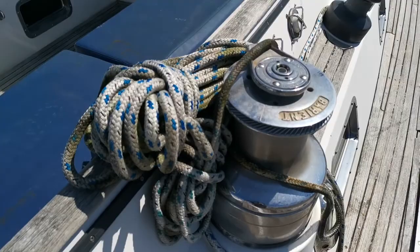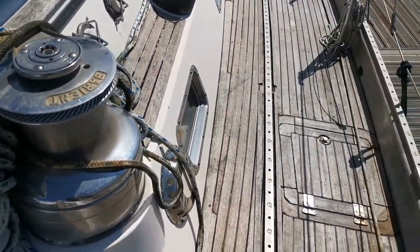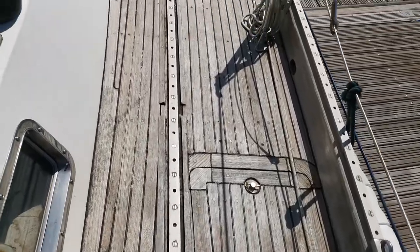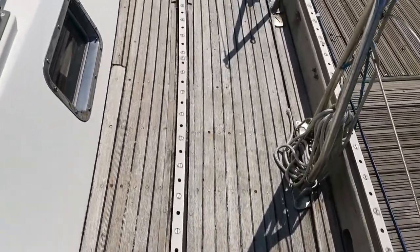Look at those beautiful automated winches — a very nice feature. Having given the size of the boat, it'll make your life much easier out there. So that's the side deck.